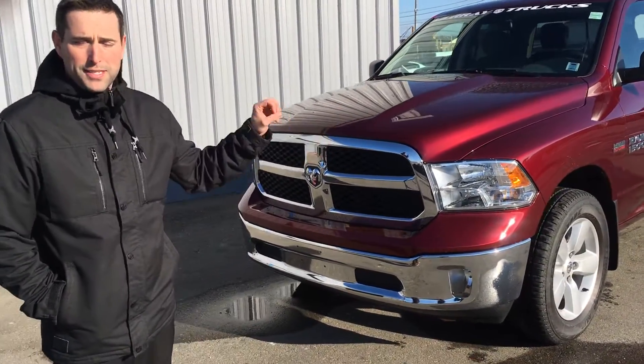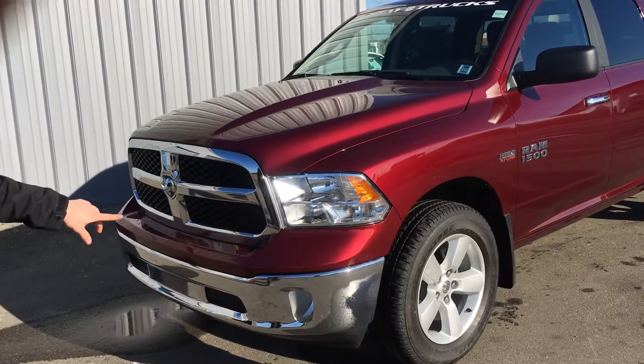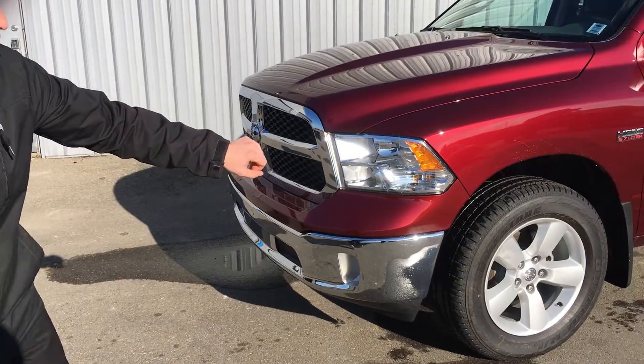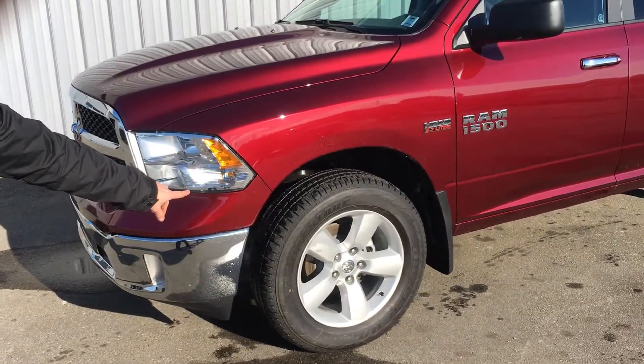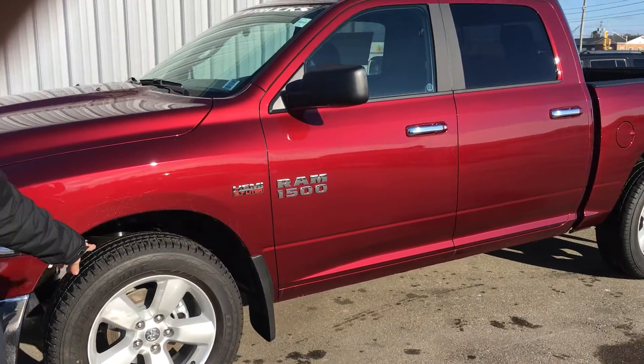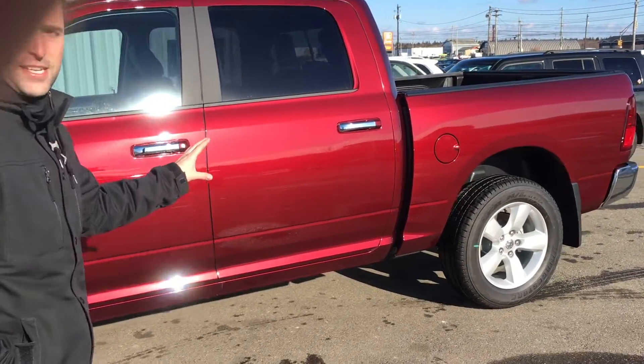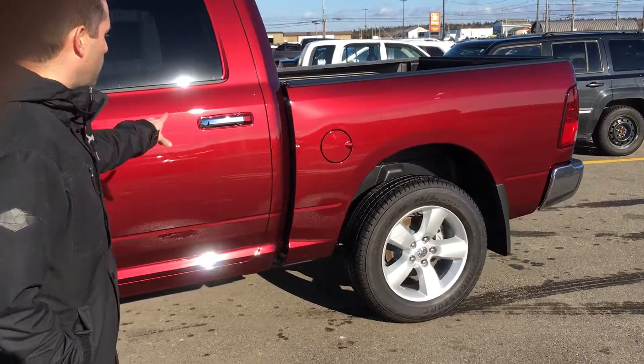This is your red pearl coat — it is a beautiful red color. You're going to have fog lights down here with your chrome bumpers, and 20 inch alloy rims which sets the truck off really nice. The color is awesome; it's new for 2017 and goes really well with the chrome.